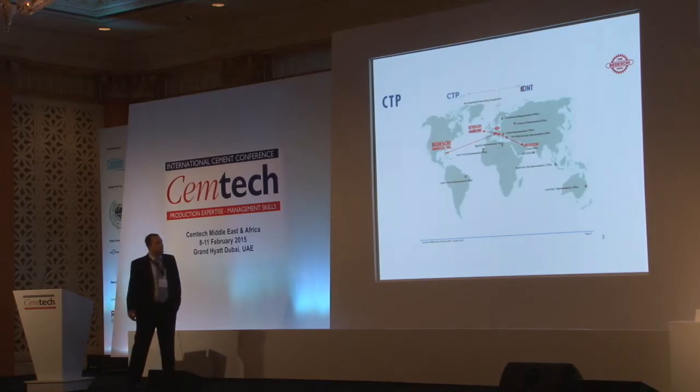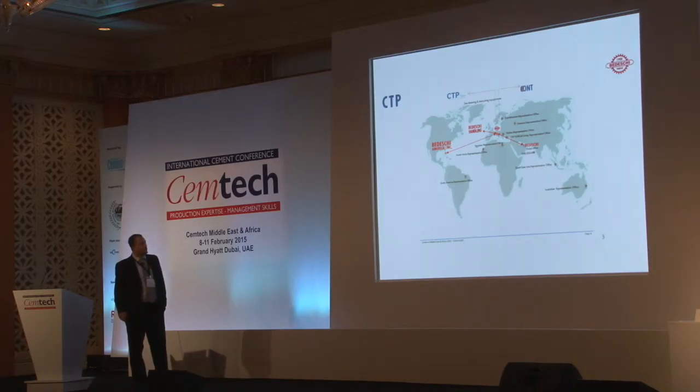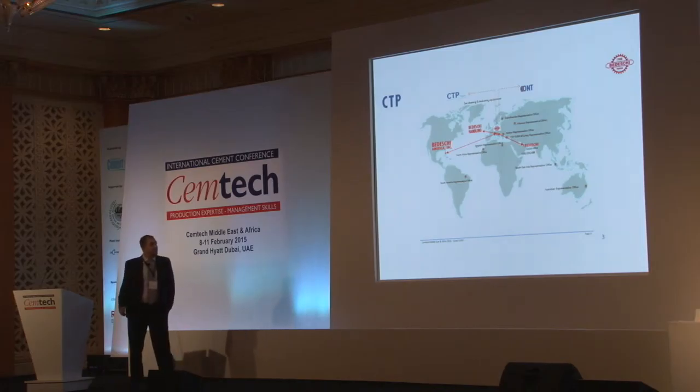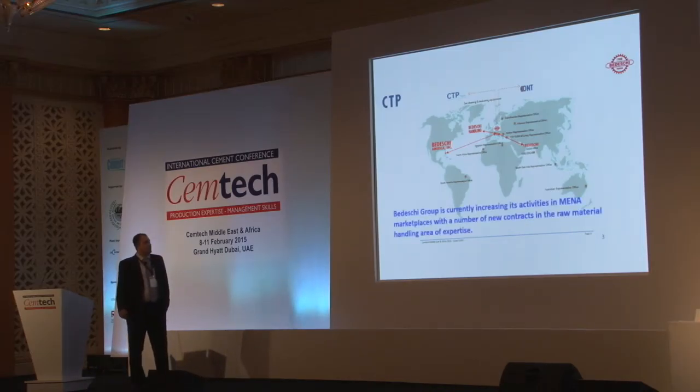We have offices all over the world with thousands of references. Our three main offices are: Bideski in Padova, Bideski Handling in Genoa, Bideski America in Miami, and Bideski Dubai, with a lot of agents worldwide.